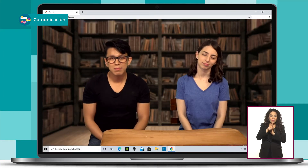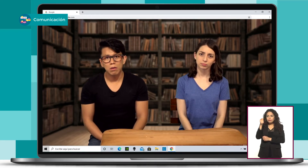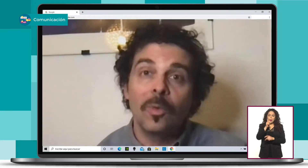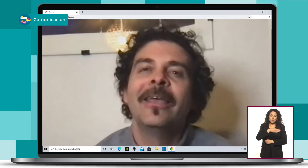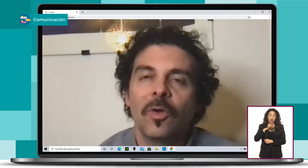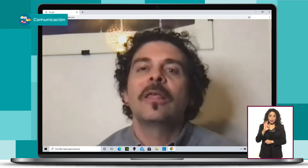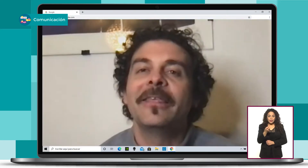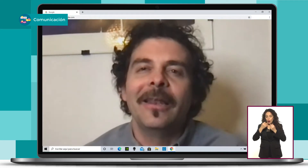Hoy casi cualquiera de nosotros puede tomar su teléfono y salir a grabar y familiarizarse con el lenguaje cinematográfico y ahí empezar a hacer sus primeros trabajos cortos o incluso películas. Creo que es muy bueno que la tecnología hoy esté al alcance de todos porque a todos nos permite, si es que tenemos las ganas y el interés, poder acercarnos a esta técnica o este modo de arte que es el cine.